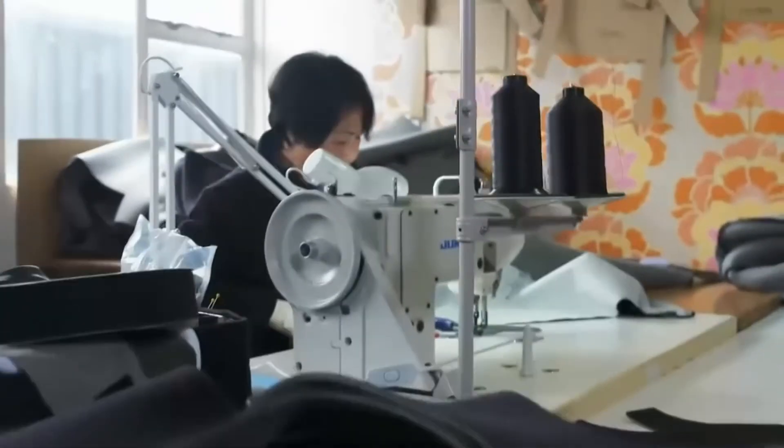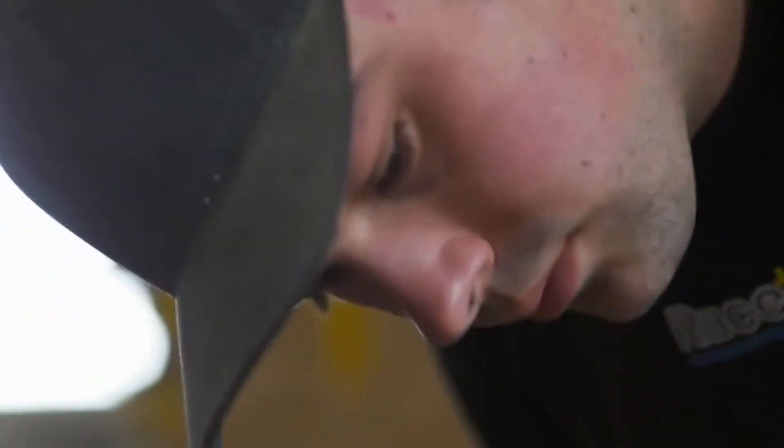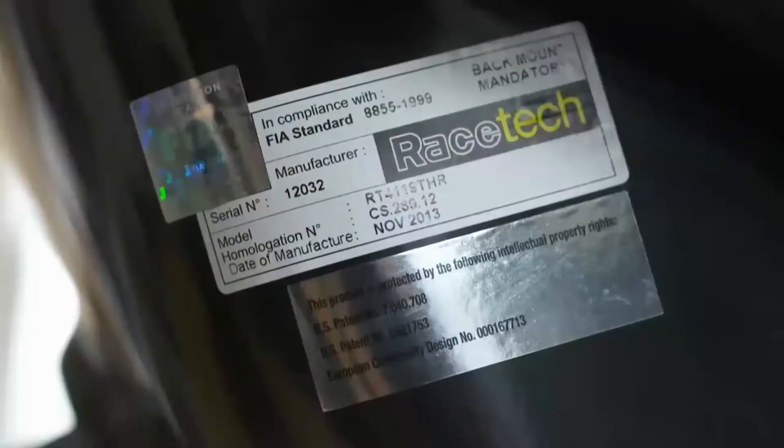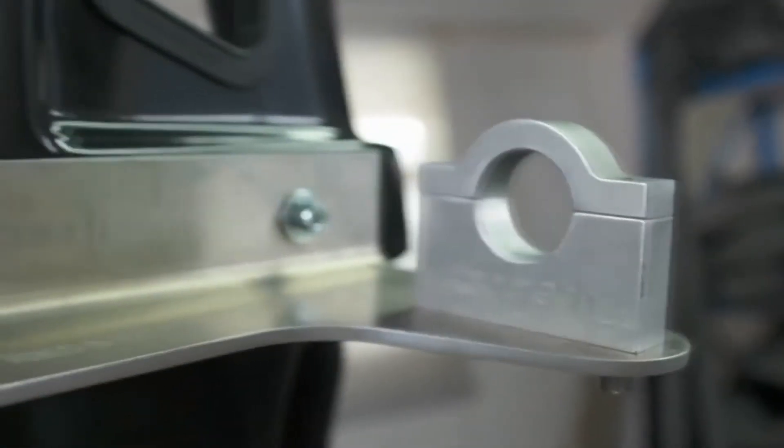Our two main ranges of seats that follow this philosophy are our 119 and 129 range of seats. The 129 range meets the latest FIA standard and incorporates these same philosophies of back fixing at the shoulder.